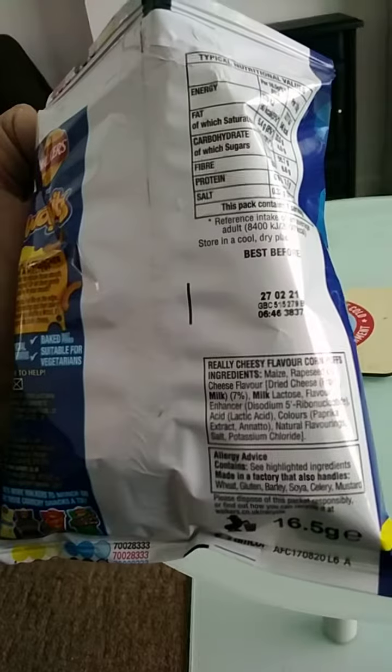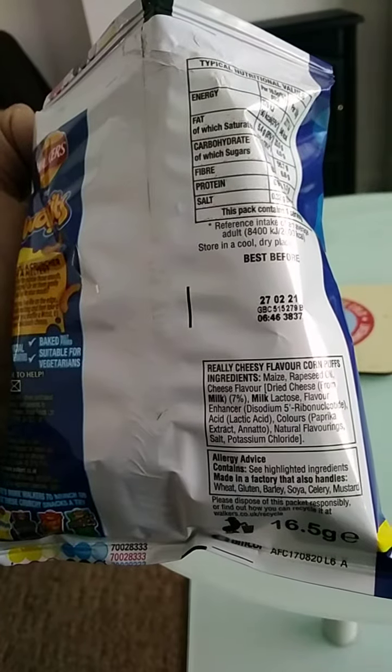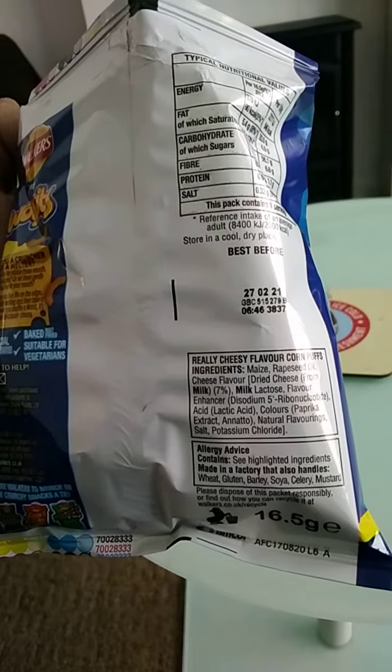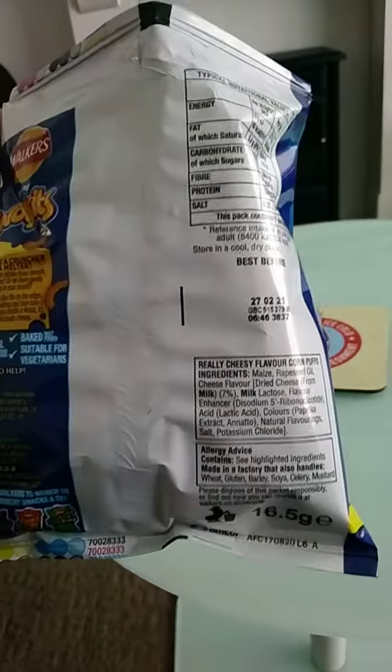The ingredients are: maize, rapeseed oil, cheese flavor, dry cheese, milk, lactose, flavor enhancer, colors, natural flavoring, salt, and potassium chloride.